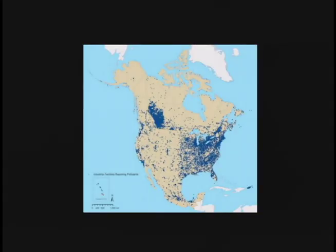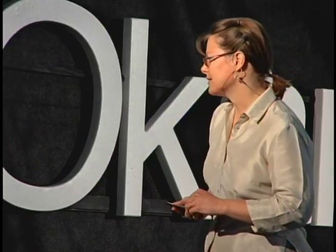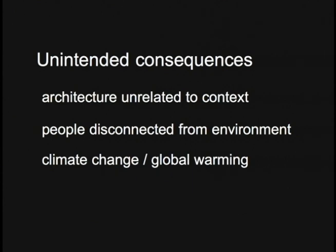We saw people becoming disassociated with their environment. We expect it to be the same temperature in a building all throughout the year, and we expect to be able to wear t-shirts in winter. We have this disassociation with the environment around us, and we also saw the materials becoming ubiquitous.